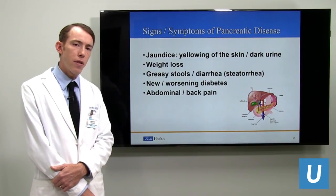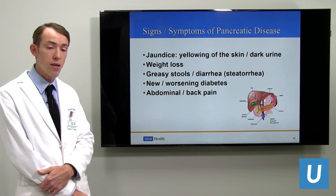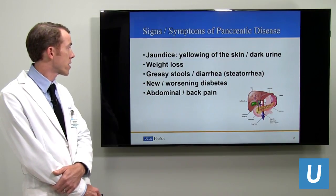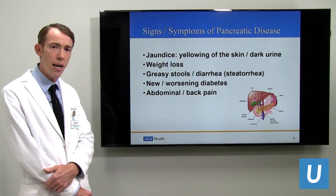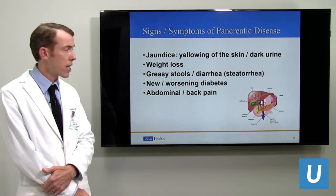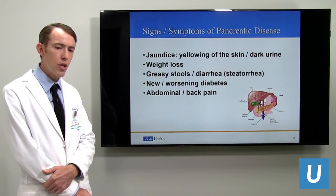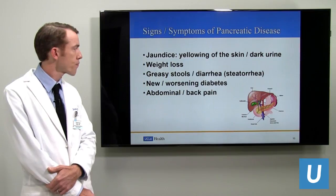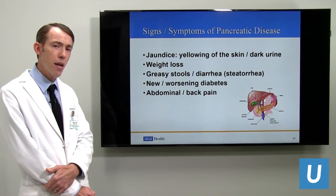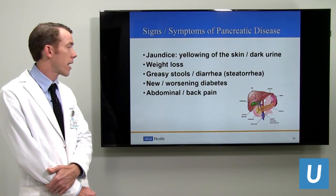Signs and symptoms of pancreatic disease — not specific just to pancreatic cancer, but warning signs of malignant disease — include jaundice, which is yellowing of the skin or eyes and darkening of the urine. Weight loss is common, as is steatorrhea, a type of loose stools signifying fats. New or worsening diabetes can be a presenting sign. Abdominal and back pain are also common.